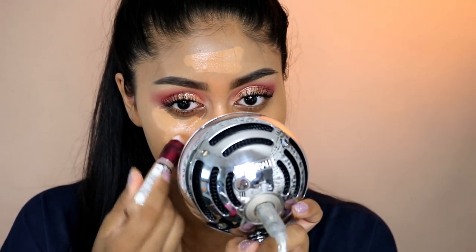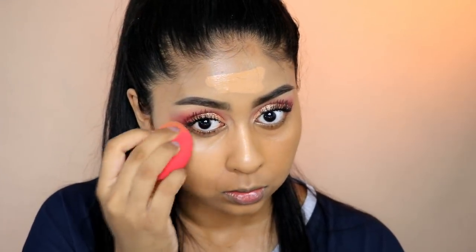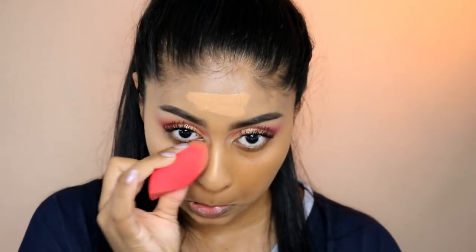I absolutely love the applicator, honestly. I don't know about you but I just find that sound so satisfying. I think that's all I need to put in. I'm just going to use the other side of my sponge — the clean side — and just blend this all out. I definitely prefer the shade of that one. It just blends so easily.